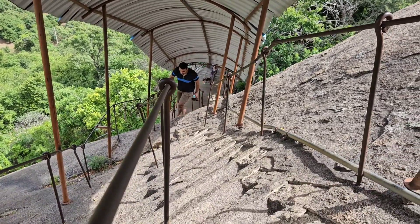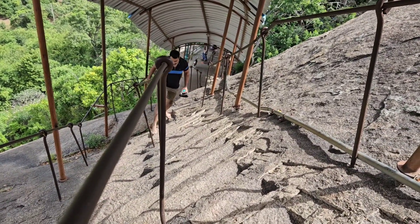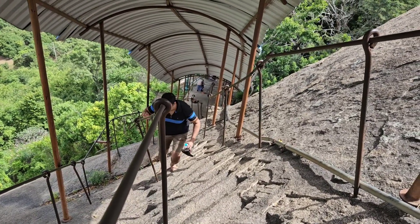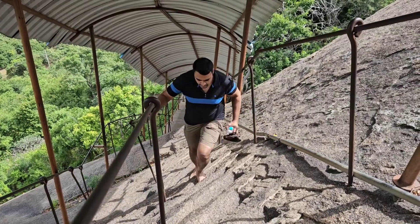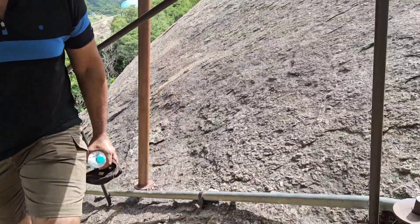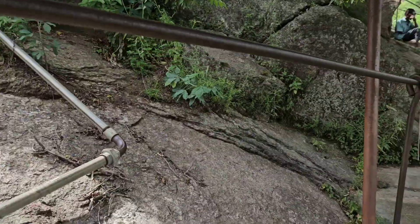You can see the climb up — you can see how steep it is, it's almost vertical. But thanks to the rails and the steps being carved out, you can make it up easily, just like climbing the stairs of our apartment. And Aryan made it.